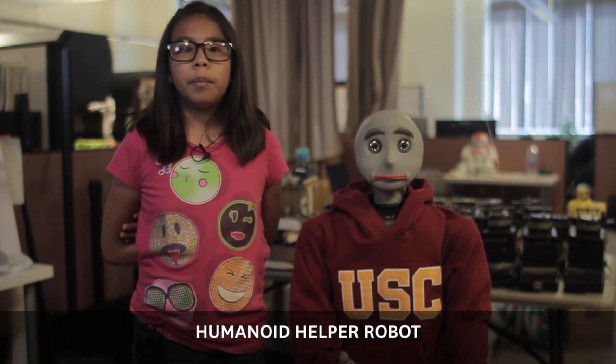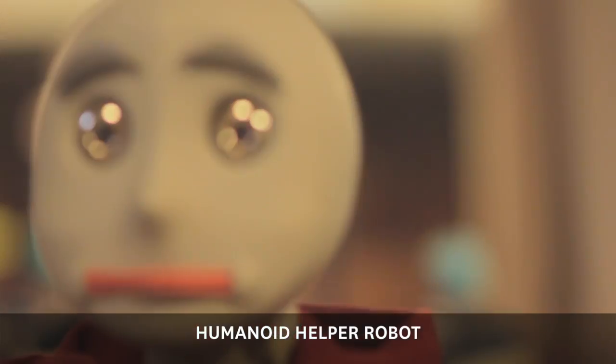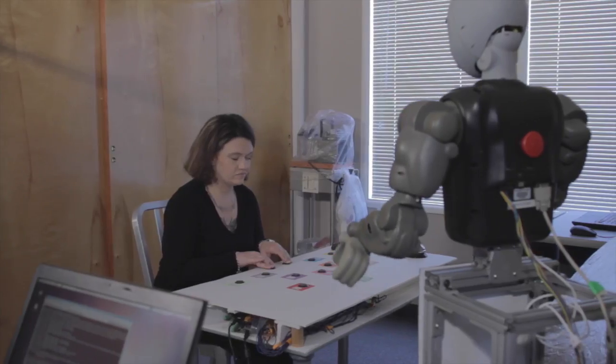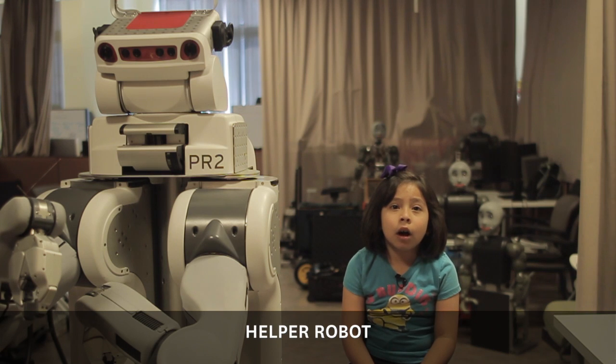This is Bandit, a humanoid helper robot that coaches autistic children and patients in rehabilitation by demonstrating exercises. If patients do not follow all of the exercises, Bandit can sense this and encourages them to keep exercising. Bandit is used at the Rancho Los Amigos National Rehabilitation Center.